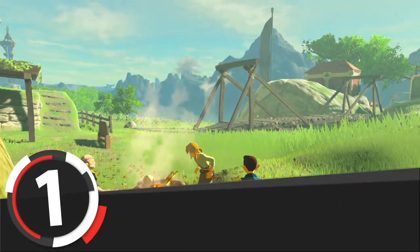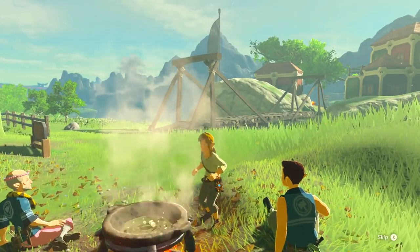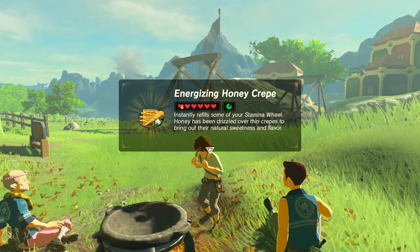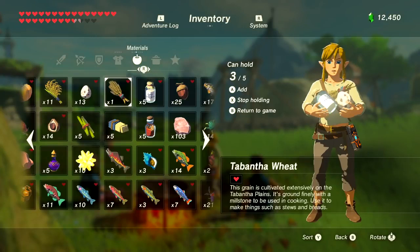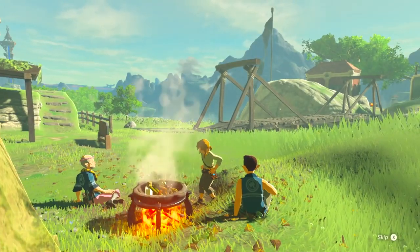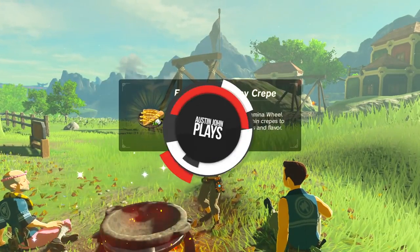Number 1, the rarest dish to cook in Breath of the Wild, is Honey Crepes — really thin pancakes covered in honey. Although it's number 25 in cooking priority, it's the only dish that requires five unique ingredients with no substitutes: fresh milk, bird eggs, Tabantha wheat, cane sugar, and Courser Bee Honey. Of course there's a variation — Wild Berry Crepe — if you swap out the honey for a wild berry, or you can make plain crepes without honey or a berry, but who wants plain crepes?